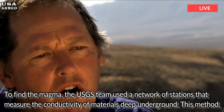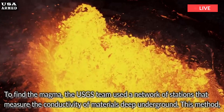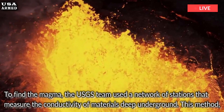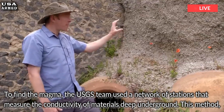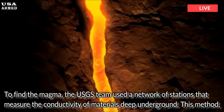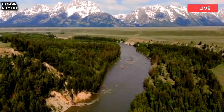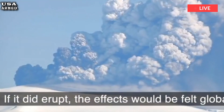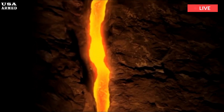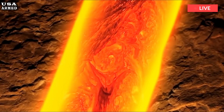To find the magma, the USGS team used a network of stations that measure the conductivity of materials deep underground. This method, called magnetotellurics, relies on the fact that solid rock is very resistant to electrical currents. But once the rock begins to melt, electrical currents can flow through it. So the magma shows up in magnetotelluric measurements as pockets of high underground conductivity.